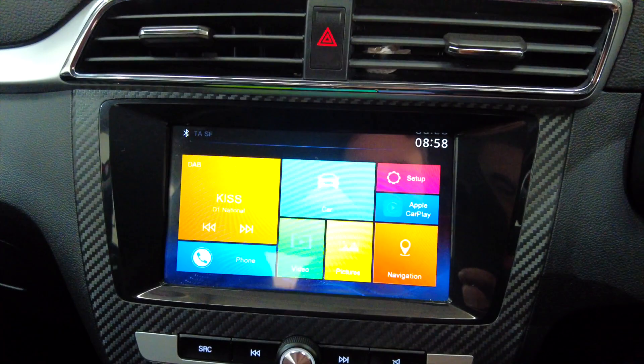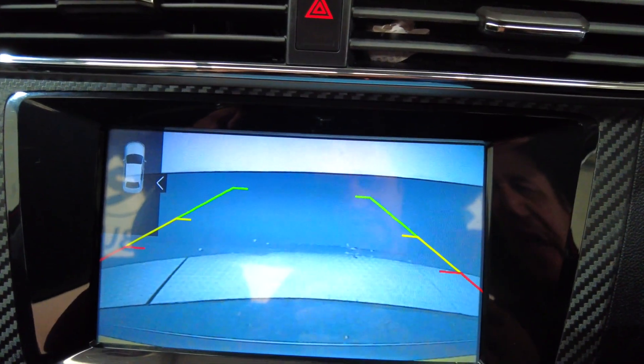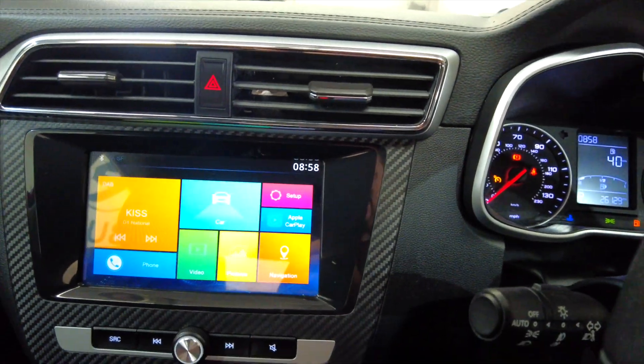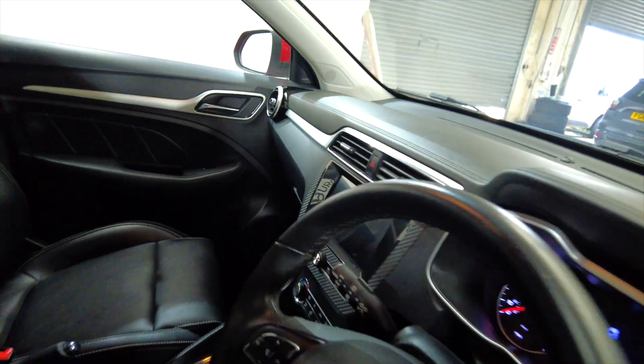Obviously you've got your radio, Apple CarPlay, and various other options. If you pop the car into reverse you'll see you've got your reverse camera as well as your parking sensors just there in the top left-hand corner. Really nice this — loads of room and in lovely, lovely condition. Very popular family cars these days.